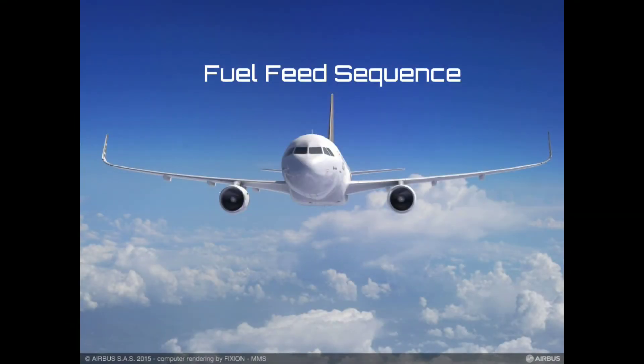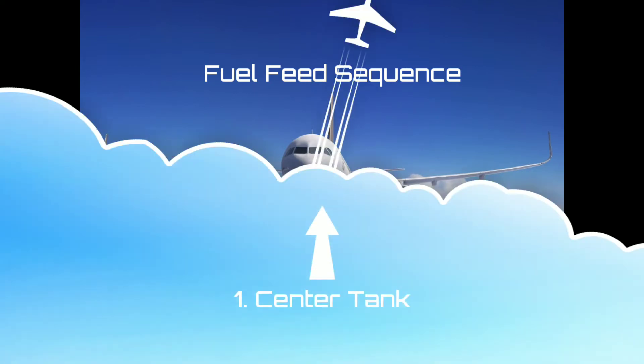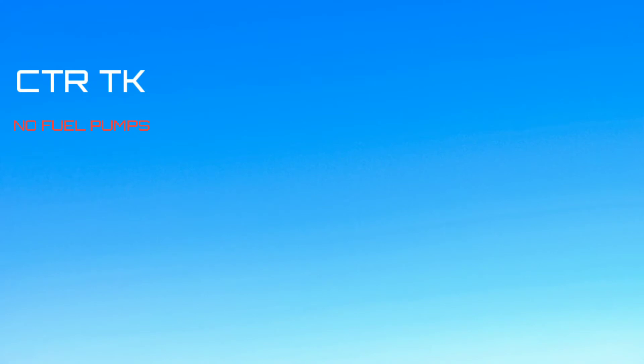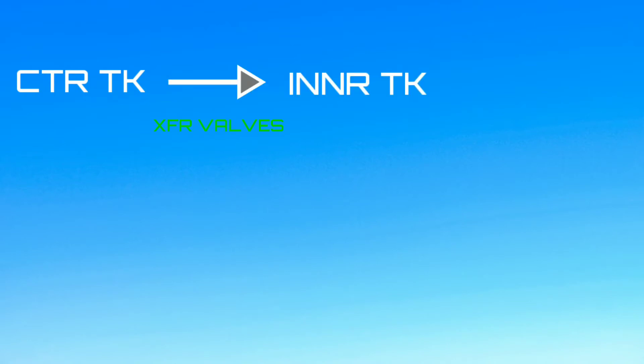The wing tanks feed fuel into the engine. The tanks empty in the following sequence: center tank, followed by wing tanks. In the newer MSN, the center tank has no fuel pumps but transfer valves. These valves transfer fuel from the center to inner tanks. The fuel level sensing control unit uses a logic for this fuel transfer.